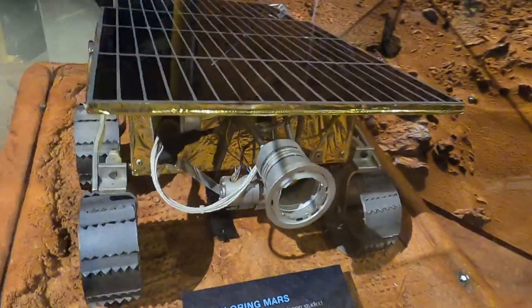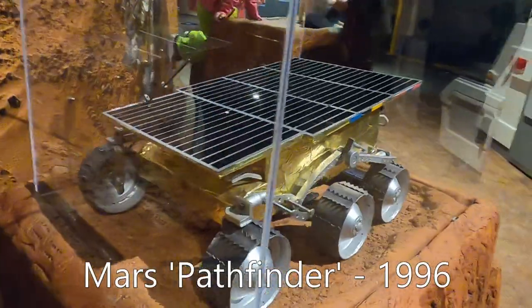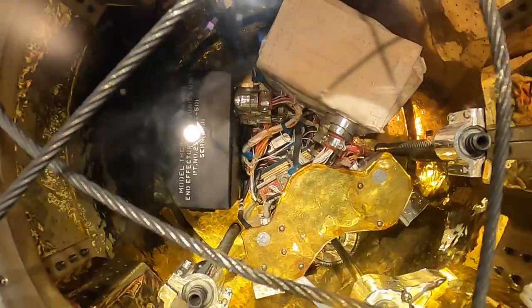Speaking of details, this model really bothered me. I can appreciate the life-size model, but there's no drive mechanism detail to the wheels. It's a far cry from the latching mechanism display I showed earlier.